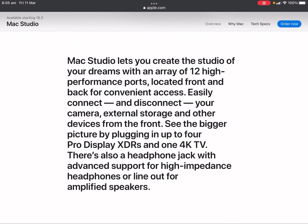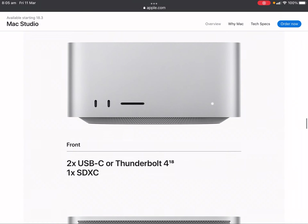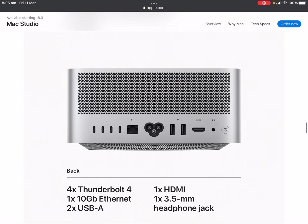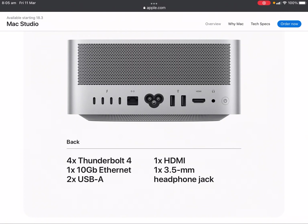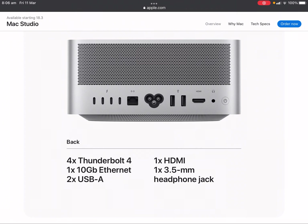There's a headphone jack with advanced support for high-impedance headphones or optical out speakers. On the front: 2 USB-C and a Thunderbolt 4 SD card reader. On the back: 4 Thunderbolt 4, one 10GB Ethernet, 2 USB-A, one HDMI, and one 3.5mm headphone jack.